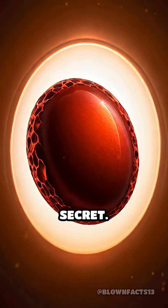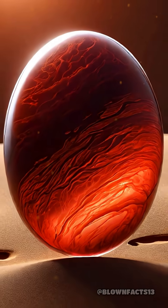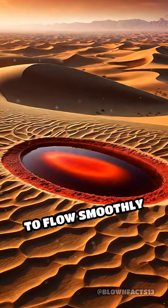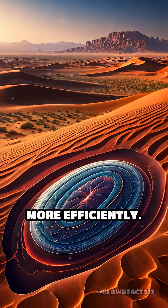But that's only part of their secret. Camels have oval-shaped red blood cells, unlike the round cells most animals have. This unique shape allows their blood to flow smoothly even when dehydrated, and helps them absorb and release water more efficiently.